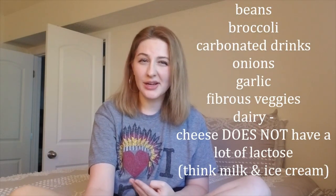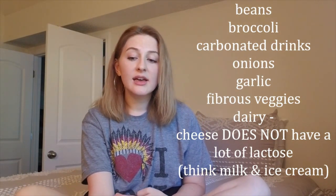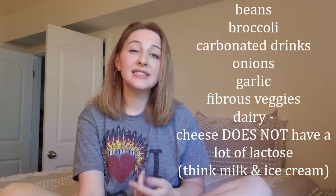Tip number three: have small portions of gas-producing foods. With an ostomy, your bag can fill up with gas and you may need to burp it, which can be annoying. With a J-pouch, gas pain in the stomach is common. There are medications like Gas-X or Pepto-Bismol, but you can also control it through diet. Gas-producing foods to have in smaller portions include beans, broccoli, carbonated drinks like soda, onions, garlic, and high-fiber vegetables.